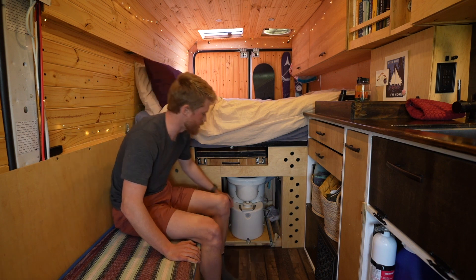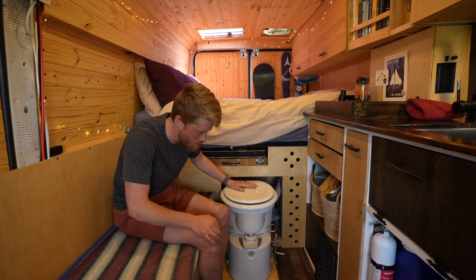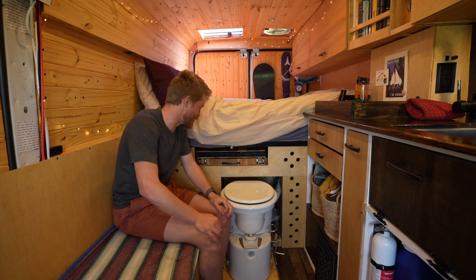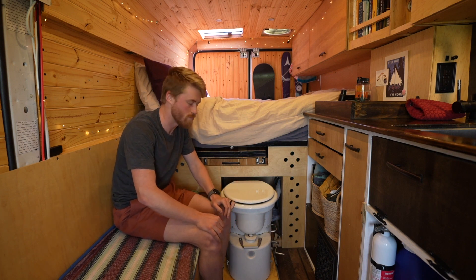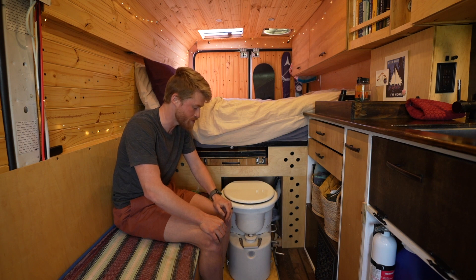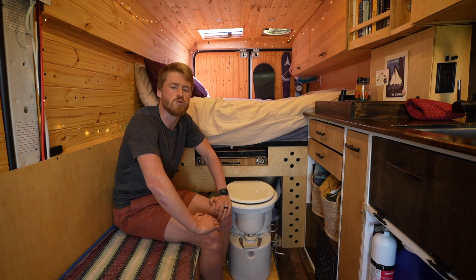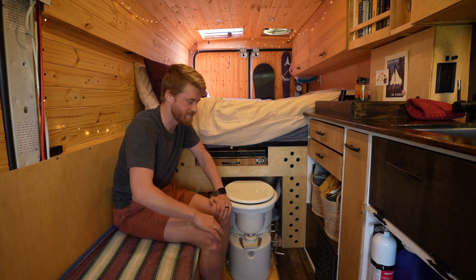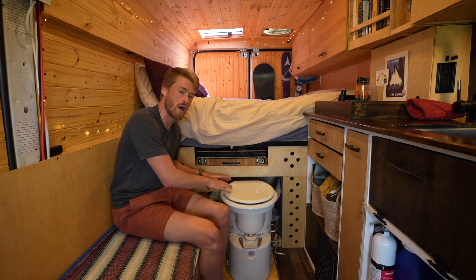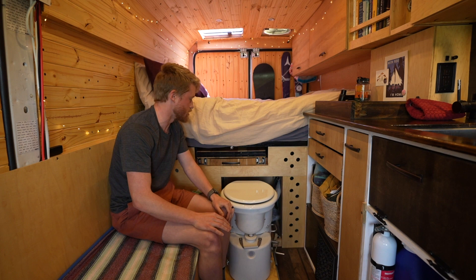Under the bed we have our toilet — it's an Airhead toilet that pulls out on 250-pound drawer slides. We can go a very long time without having to empty the composting section; right now we're at around three months. We'll empty the pee jug every two to three days. We really like the Airhead because you don't have to open the composting section to empty the pee — you just open some tabs on the side and it pops right out, which is more compartmentalized and compact.